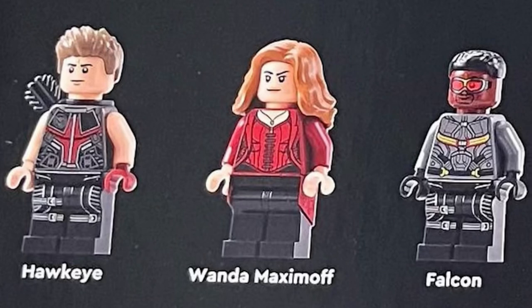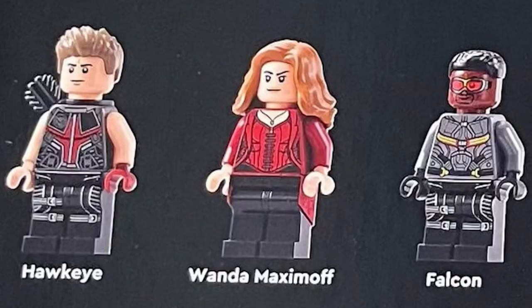Next up, we get Hawkeye. He looks so good — he's got the new hair from the Marvel CMF series too, so I can't complain. He's sleeveless and looks so accurate to the film. Wanda Maximoff looks similar to other minifigures we've gotten of her in the past.